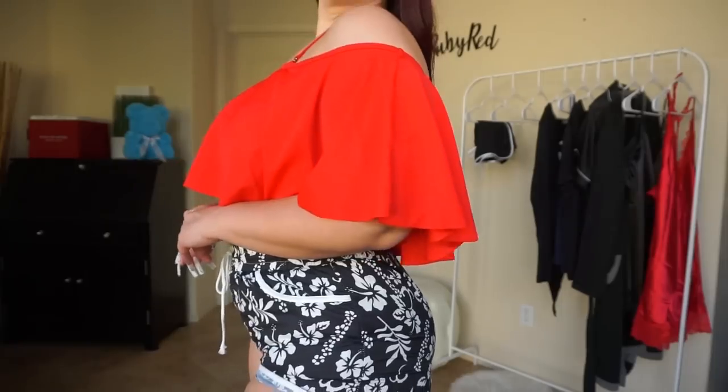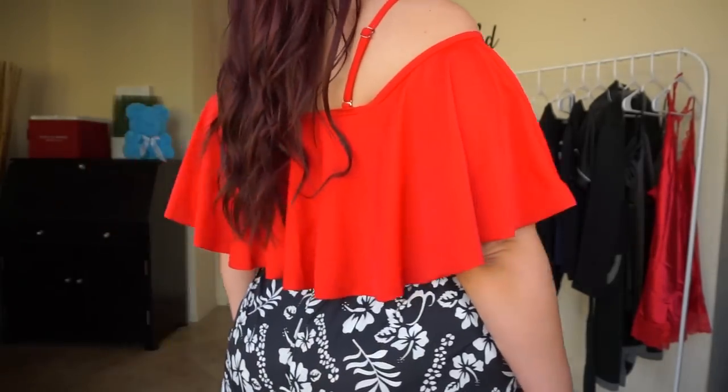I absolutely love this combination and this look. Thank you guys so much for watching my Avid Love sleepwear and swimwear haul. Please comment and let me know which style was your favorite, check out the links in the caption below, subscribe to my channel, and click that bell button to be part of my notification gang.